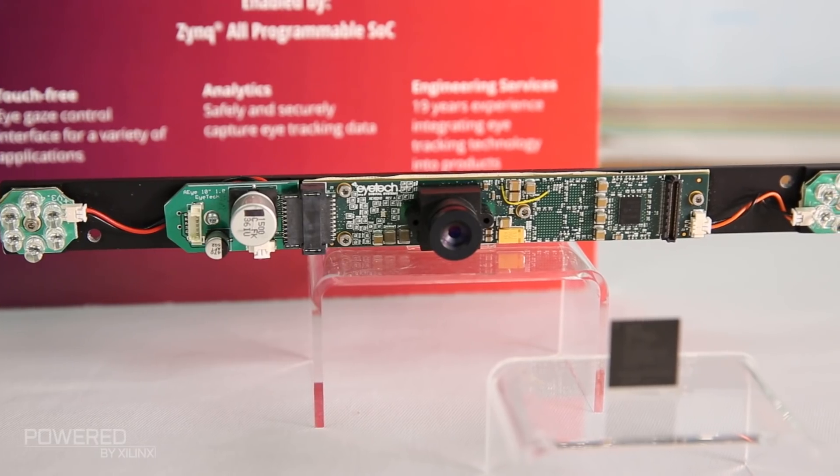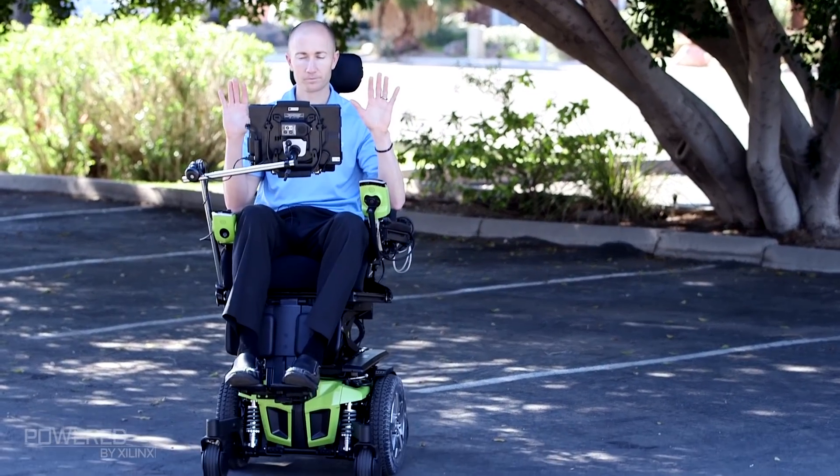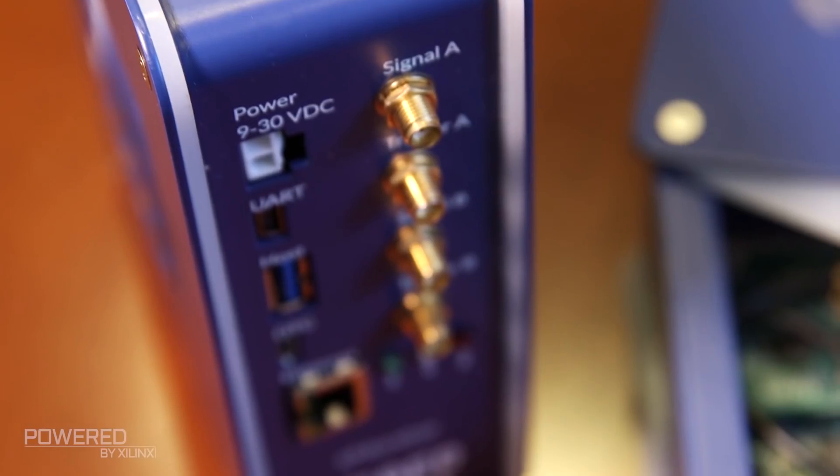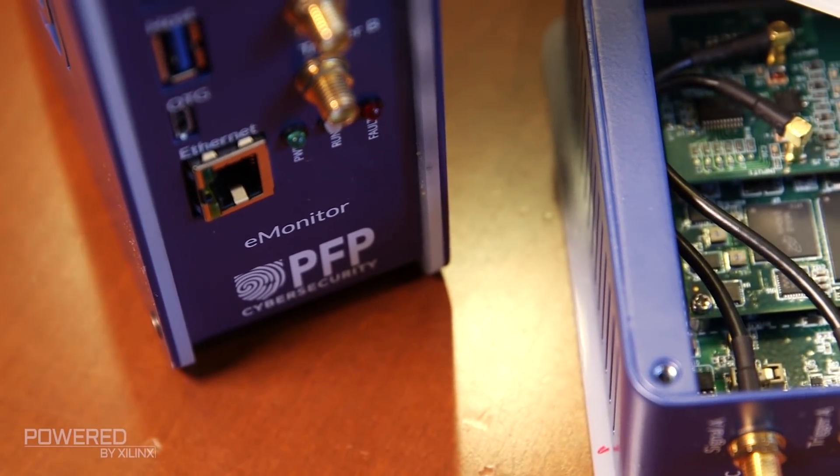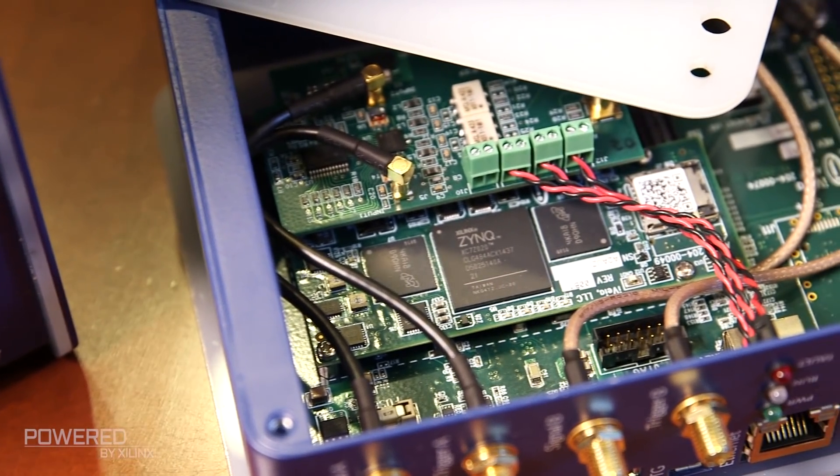The same technology we developed for television special effects is now being used in a huge range of other industries, from medical imaging through industrial and scientific imaging, machine vision, and automotive applications. One of the things that really intrigued me with the Xilinx SOC family is the combination of features — it allows me to do a lot that I can't do anywhere else. Now we're moving into deep learning, and the powerful Zynq devices with both logic and ARM CPU allow us to do more number crunching.